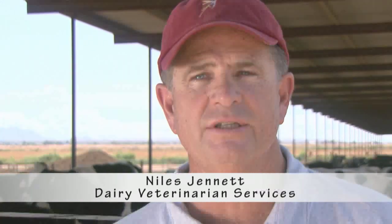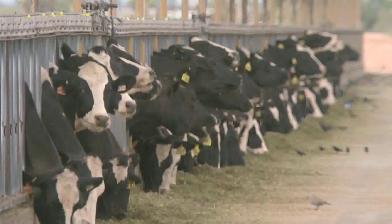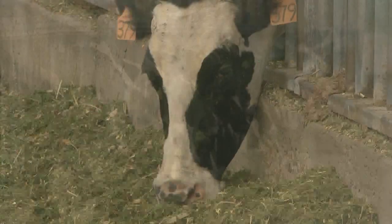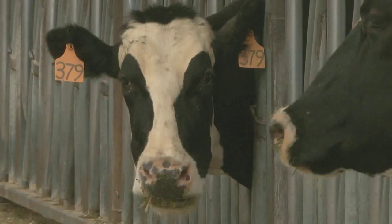I would say this: if the general population held to the strict standards of dairy nutrition, we'd have a very, very healthy society. Their rations are balanced very, very strictly — it's nothing but very specific science. We feed them things such as alfalfa hay, grass hay, and preserved forages called silage.